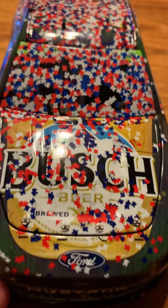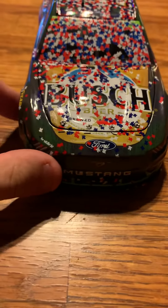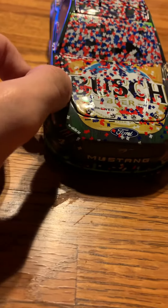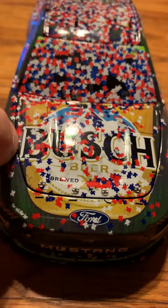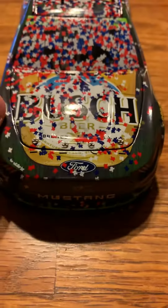What's going on guys, today we have the Kevin Harvick 2019 AAA Texas 500 winner. This car is covered in confetti, so let's get into this.